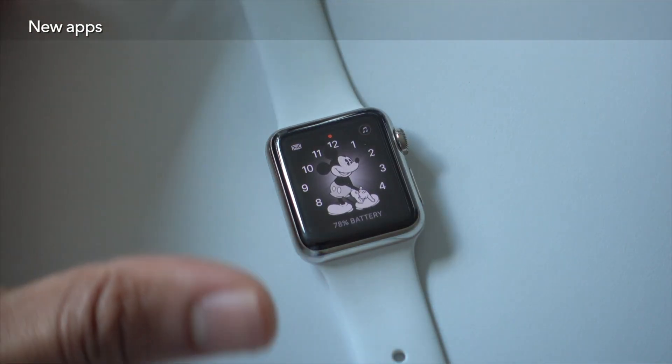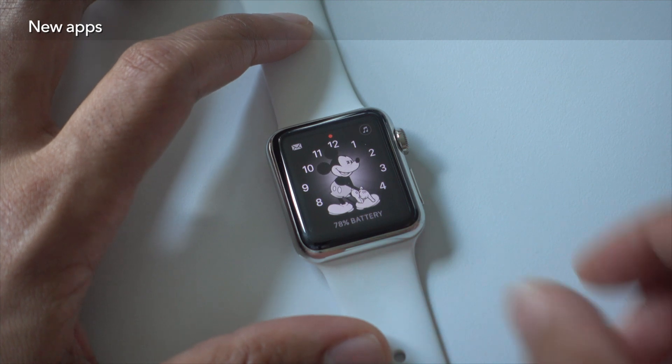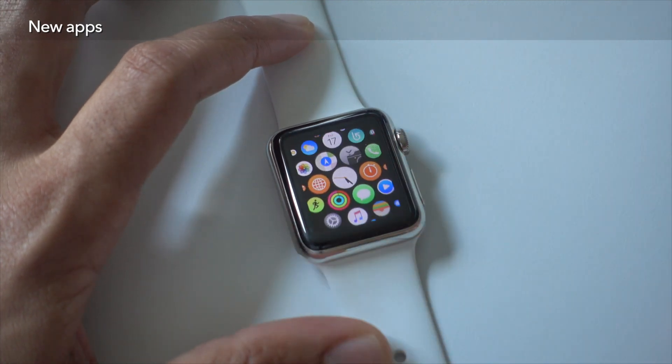If you're looking for some new native apps to try out, then I have good news. There are several new apps with watchOS 3, as I'm going to show you right now.